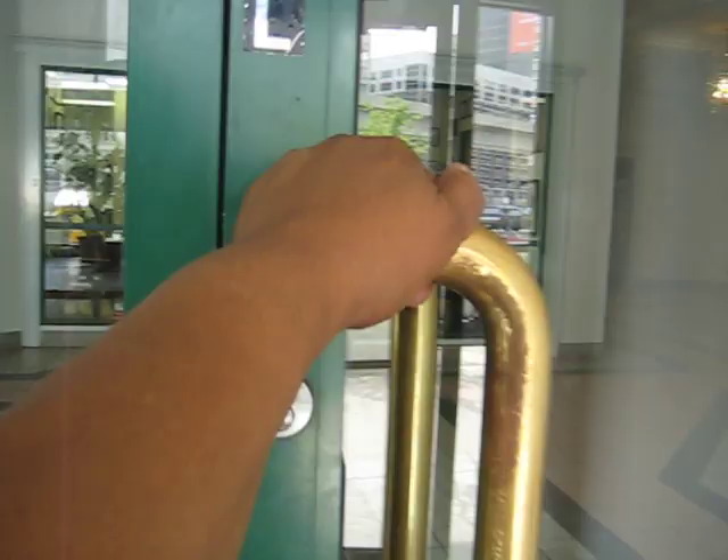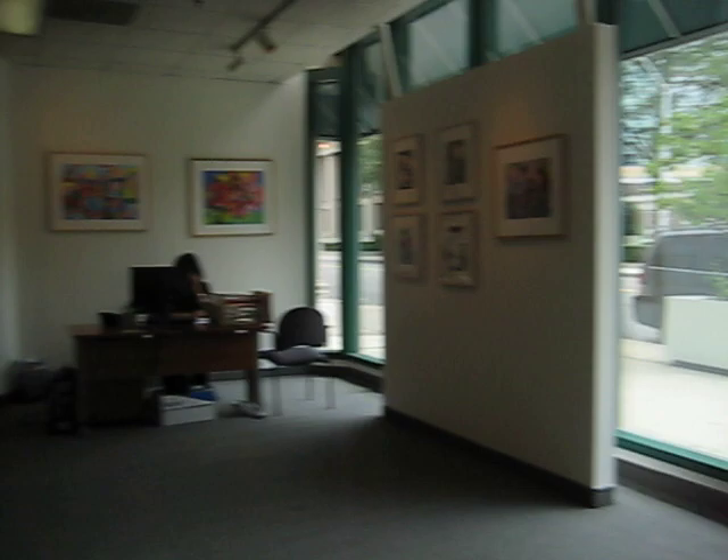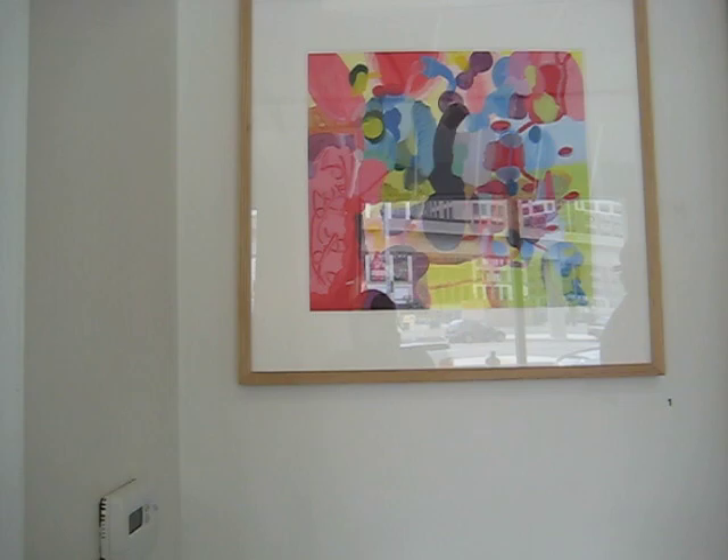Opening the door, then the next door — Sherri Washington Gallery. Here we are inside, looking at the work of Mary King: new drawings and paintings. Let's take a look.